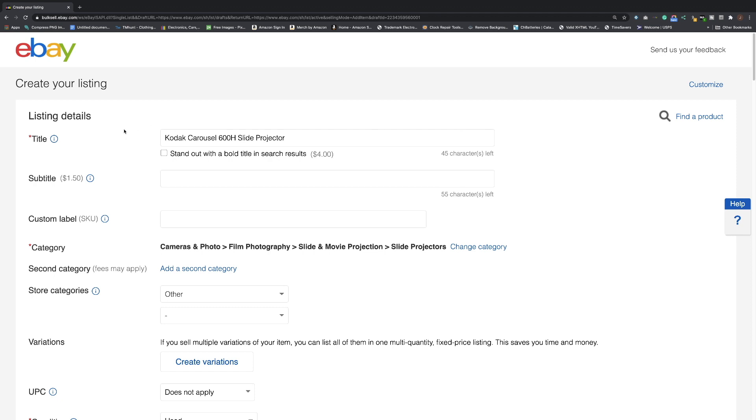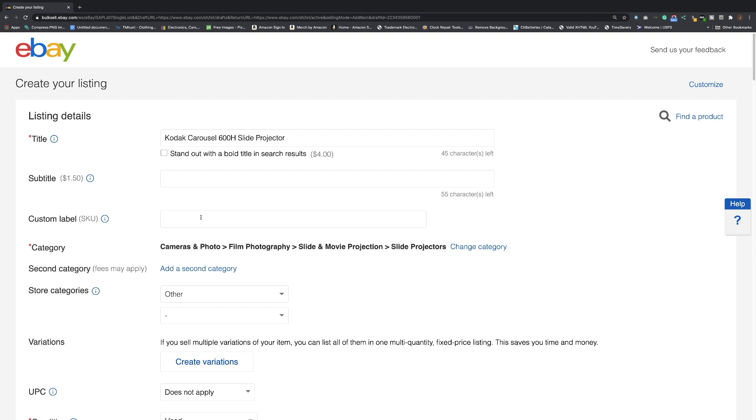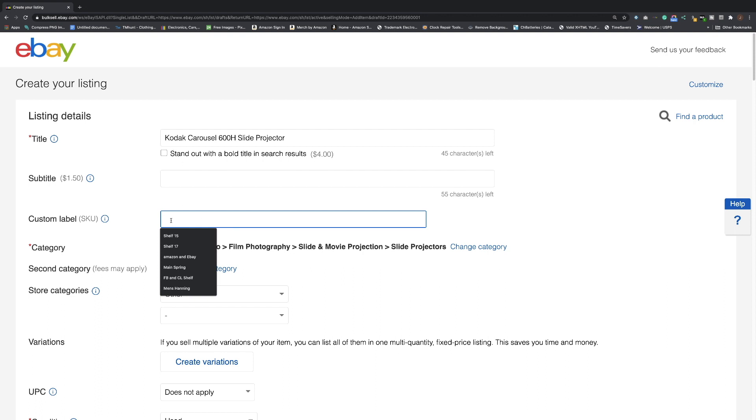Here's an example: a Kodak carousel projector. You can also use custom labeling — that means you can assign an item to a specific shelf that only you see when it sells. If you have an inventory system set up, you can put it on a shelf. For instance, I want to put this on shelf 15, so when it sells I don't have to search through 20 different shelves. I know it's on shelf 15, I know it's the Kodak carousel, I know where it is.